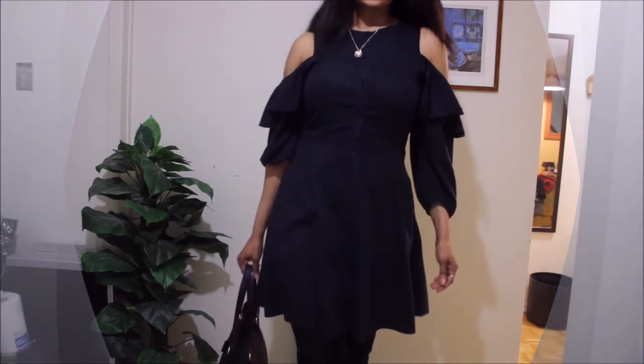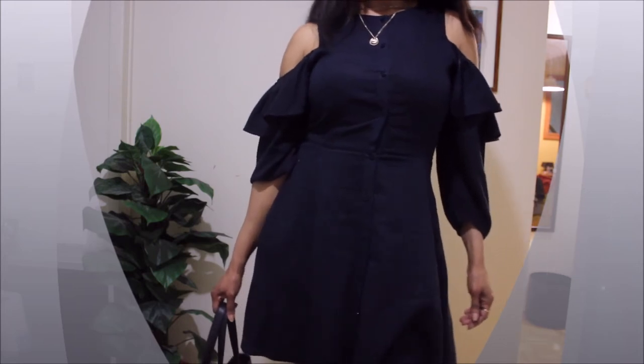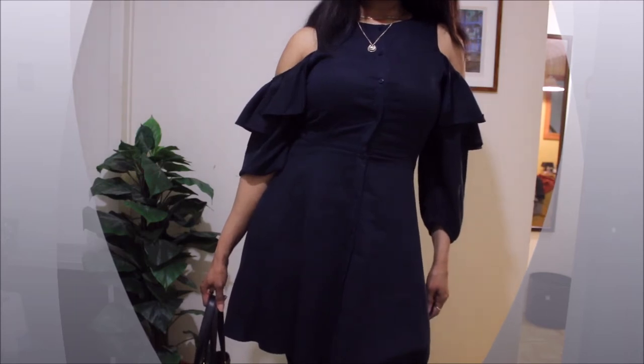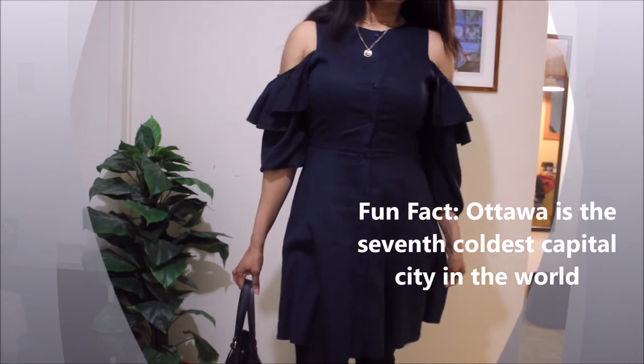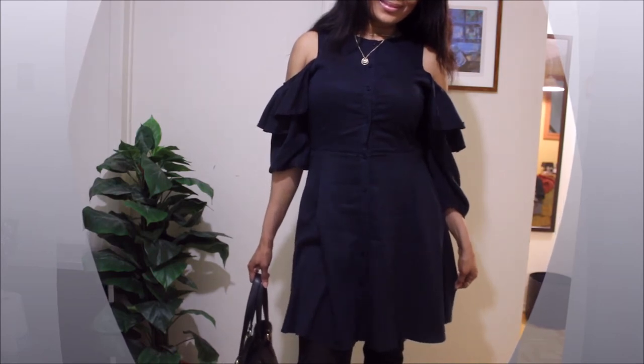Trust me, I live in Canada — in Ottawa — which is one of the coldest capital cities in the world; actually the seventh coldest capital city in the world. So I know what I'm talking about when I say you can make summer pieces work year-round.